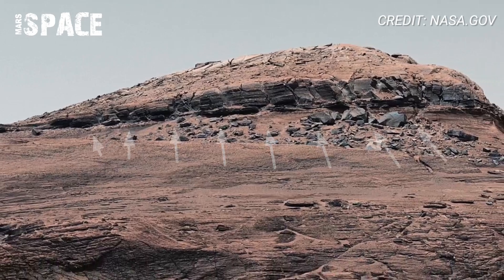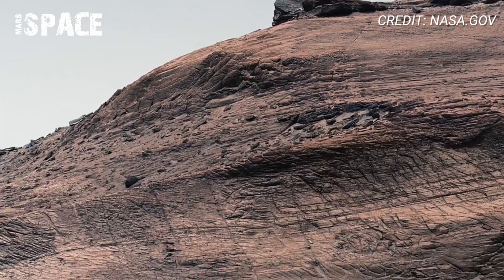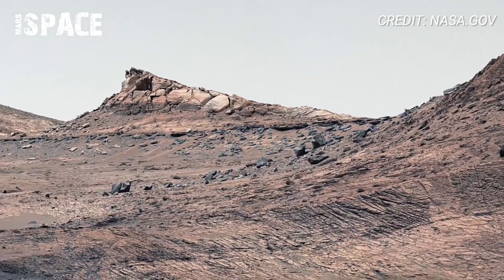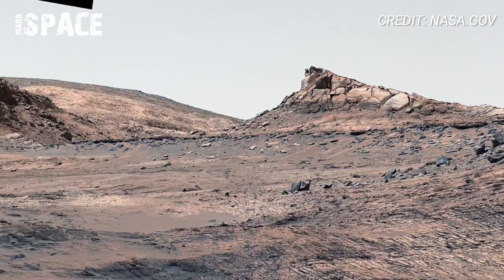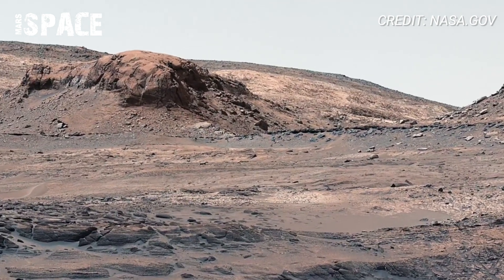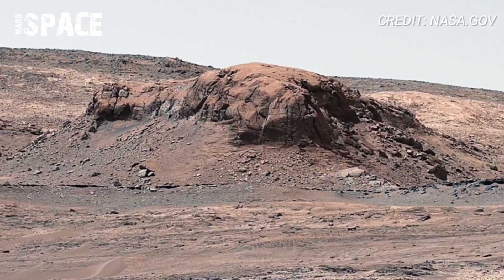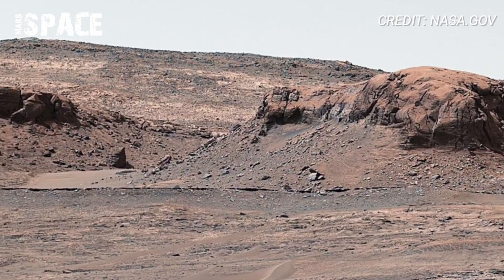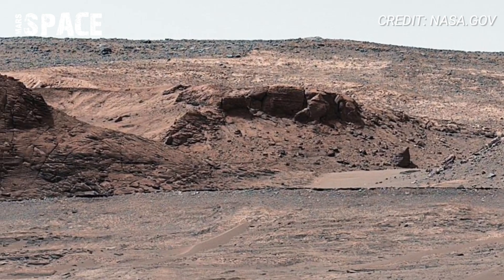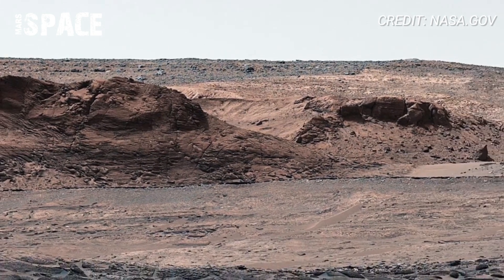The Saddle Ridge looks like sculpted waves of stone, possibly shaped by wind erosion or even long-lost water flow. Scientists believe these patterns could be evidence of shifting climates or underground fractures filled with minerals millions of years ago. It's a view that combines Martian beauty with geological history and mystery, from the sharp peaks of Bolivar to the flowing curves of the Ridge. Curiosity rover is literally rolling through a scientist's puzzle, one rock layer at a time.